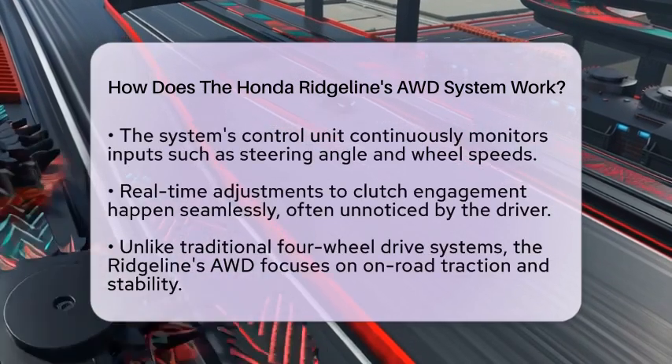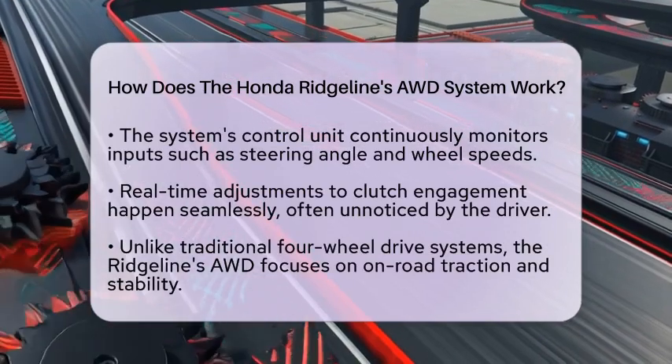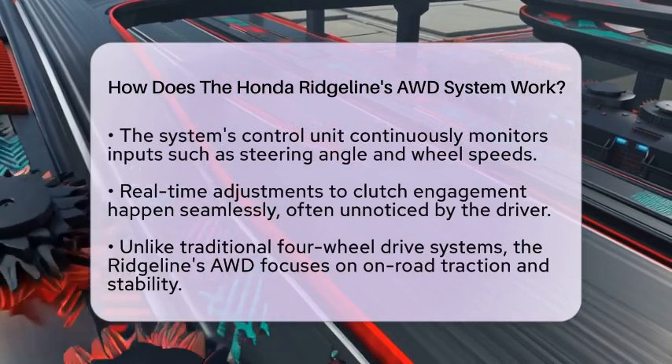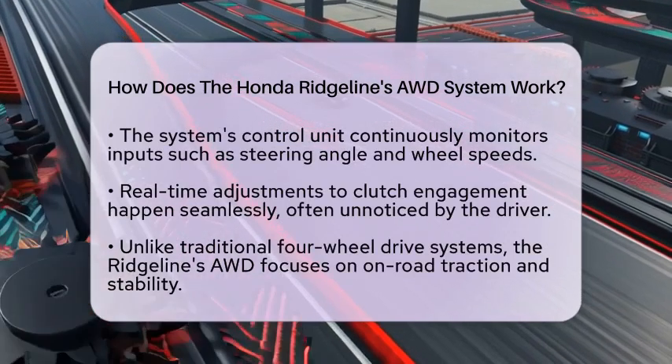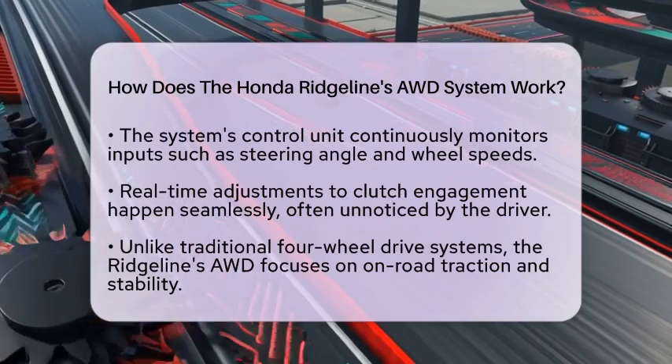Based on this data, the control unit dynamically adjusts the clutch engagement. This real-time adjustment happens seamlessly, often without the driver noticing any change in vehicle behavior. When comparing the Ridgeline's all-wheel drive system to traditional four-wheel drive systems, it is clear that the Ridgeline focuses on providing enhanced on-road traction and stability.